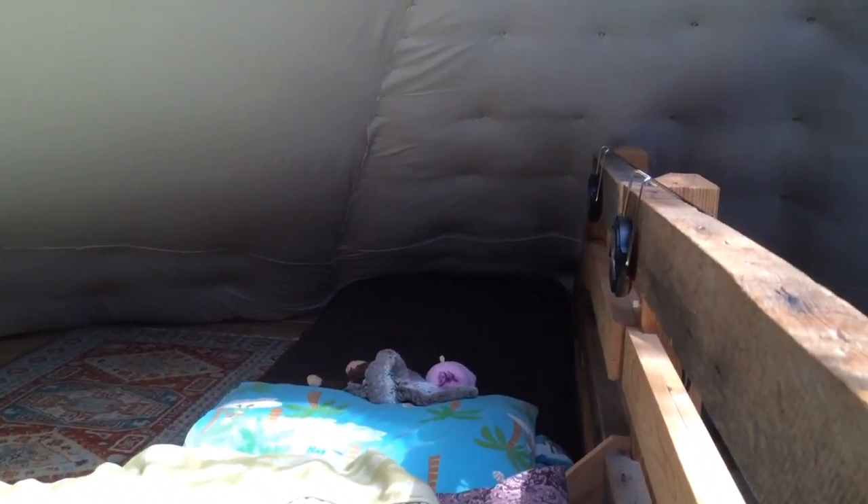Up into the loft where we sleep. Here's the bed, my closet. There's Eden's bed over there, and a rug, and our bed.